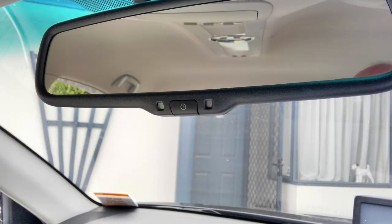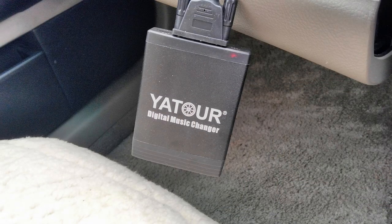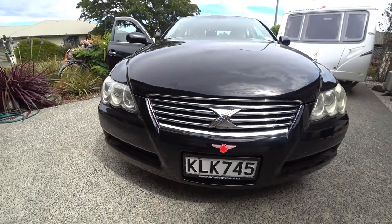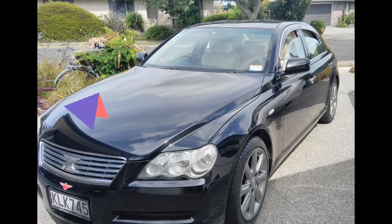The mirror is self-dimming, so if you have the switch on it does that for you. This is the Yator — it can run either an SD card or a USB using MP3s. And that is the end of the video. Thanks for watching.